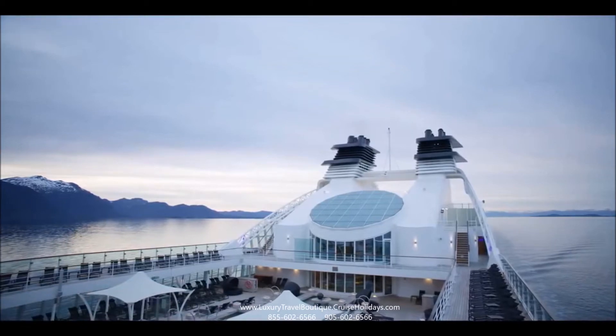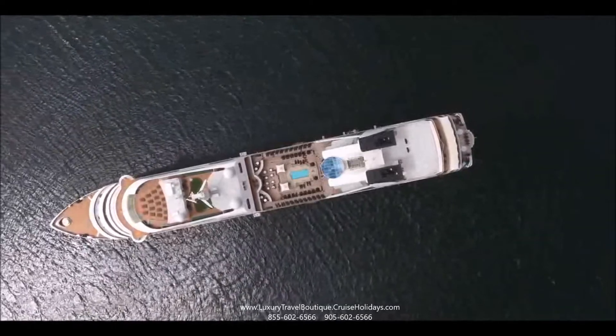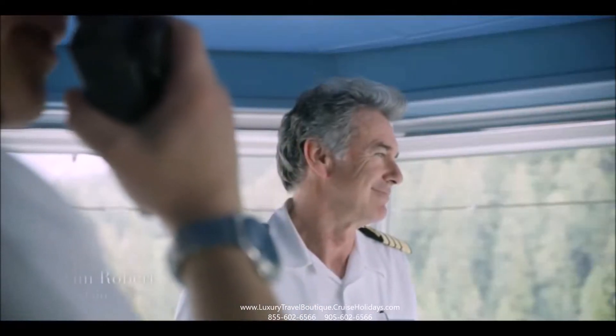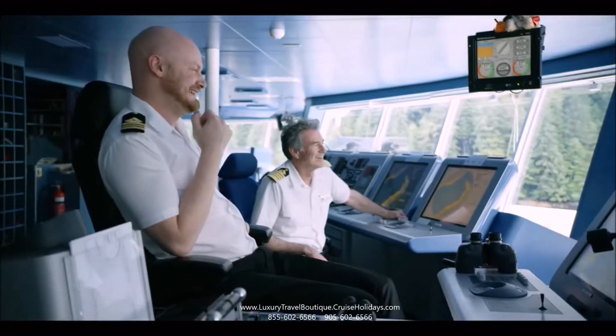These ships are built like yachts, and when I first joined Seaborn, I was quite blown away by the amount of deck space that we have. I haven't sailed on any other cruise ship that has had so much space per guest. When I walk around the ship, it's difficult to believe that we have 450 guests on board. It's just incredible.